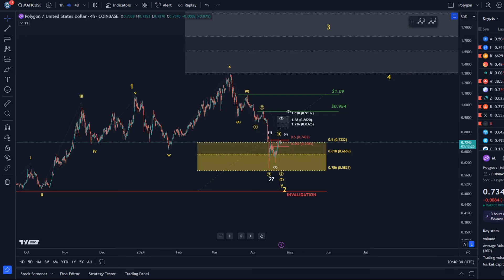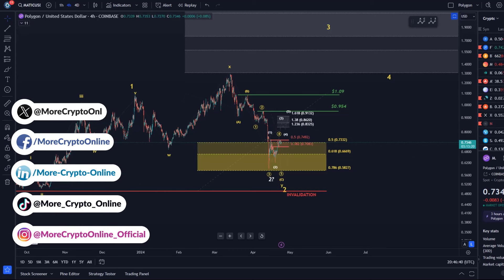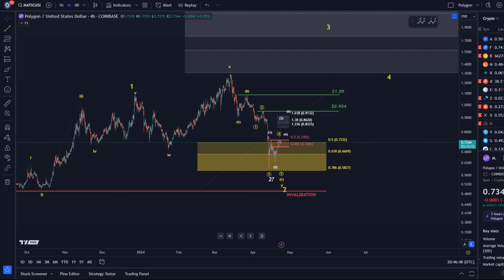Hello and welcome to another update video about Matic. On the Matic chart, as you can see, the support area is still holding — the yellow support zone — nothing is broken, so the overall setup and structure is still valid and we're still dealing with a question here on this chart.